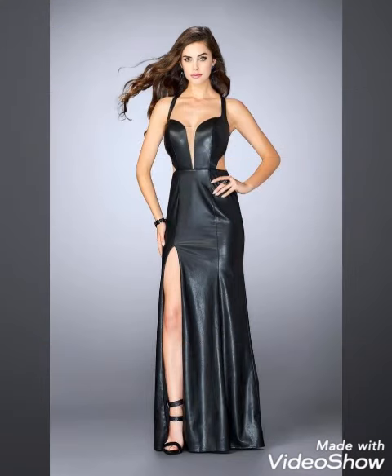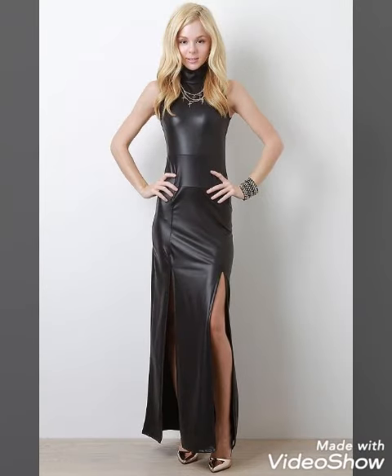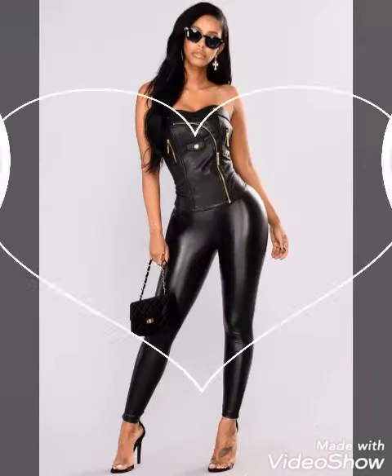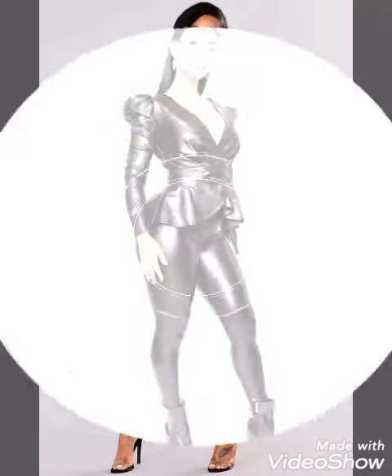Amazing maxi styles, jumpsuit styles, bodycon dresses, scattered dresses — every type of leather outfit you will find in this collection. So watch this video till the end for the most amazing, latest outfit ideas — all in black leather.